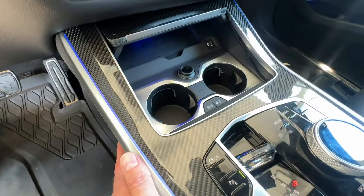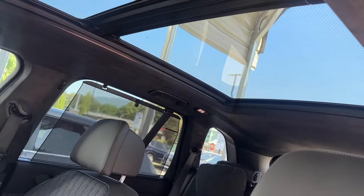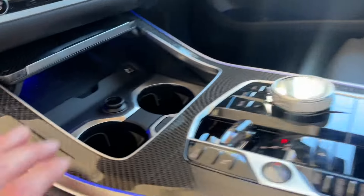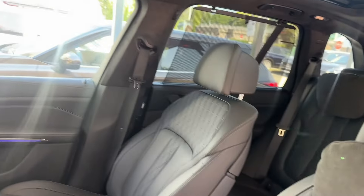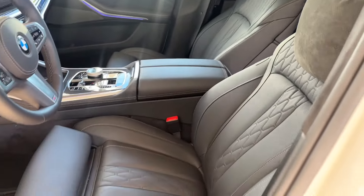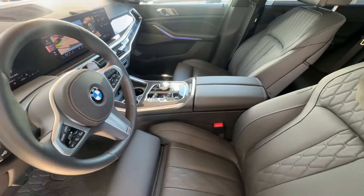Let's recap the Premium Excellence Package — the $13,000 option. You get: the Sky Lounge panoramic glass roof, heated and cooled cup holders, heated front and rear seats, wireless device charging where you just place your phone and it charges automatically, four-zone automatic climate control, and black Alcantara roof liner. You also get comfort seats with ventilated front seats — a must-have option in summer.